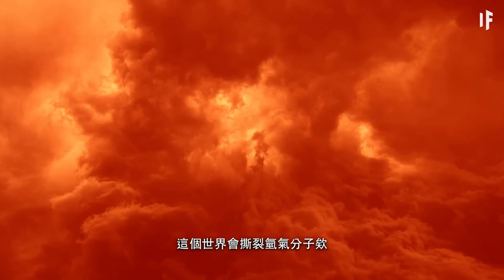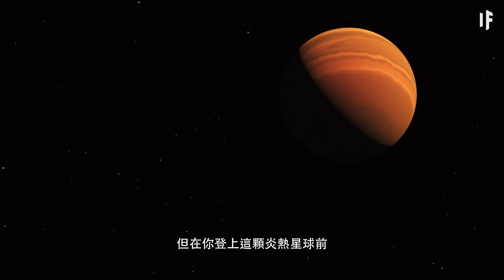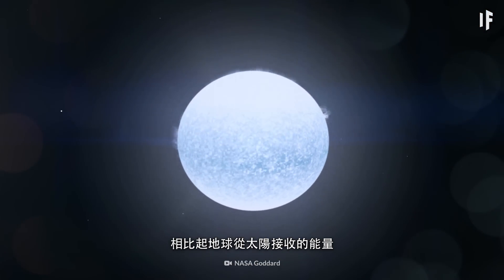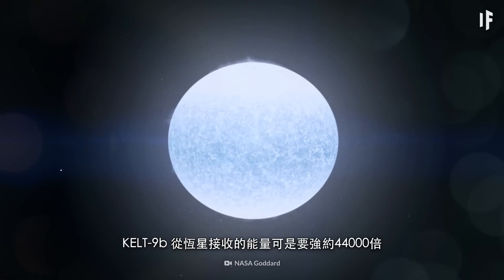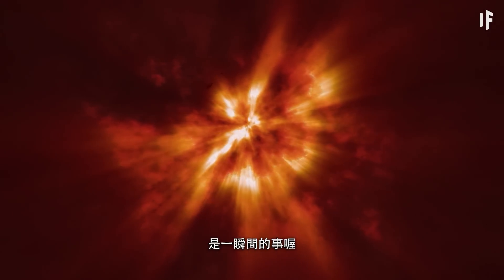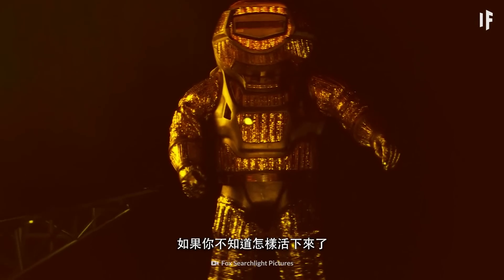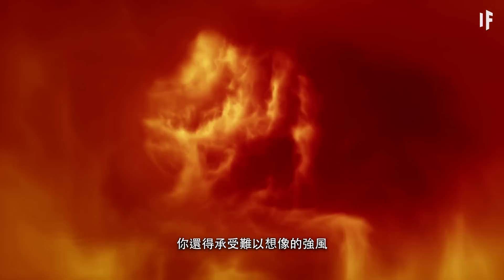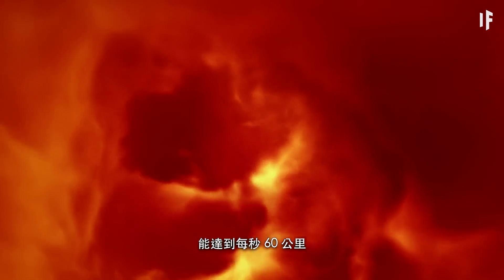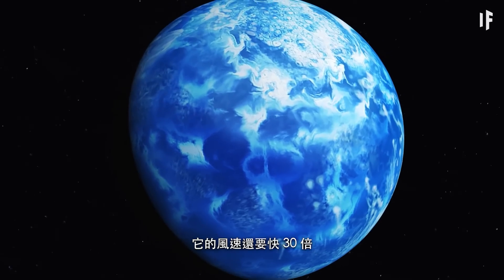This world rips apart molecular hydrogen gas — so what do you think it would do to your body? But before you even arrive on this hot planet, you'd be exposed to deadly amounts of radiation coming from its host Sun. KELT-9b receives about 44,000 times more energy from its star than Earth does from the Sun. This radiation would cook you alive instantly. And if you somehow managed to survive all the lethal radiation and the unimaginable heat of the planet, you'd still have to take on its incredibly strong winds. Scientists think those winds could reach speeds of 60 km per second — that's 30 times faster than the winds on the deceivingly Earth-looking planet HD 189733 b.